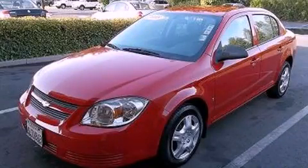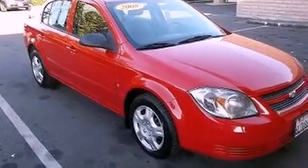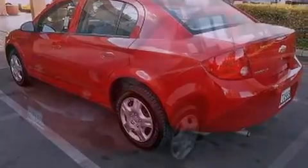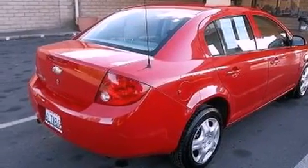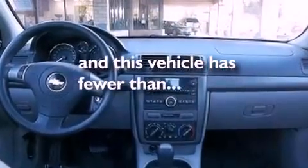This is a 2008 Chevrolet Cobalt. It features a 2.2-liter four-cylinder engine and a four-speed automatic transmission. Features include alloy wheels, air conditioning, cruise control, a traction control system, side curtain airbags, and this vehicle has less than 71,000 miles.